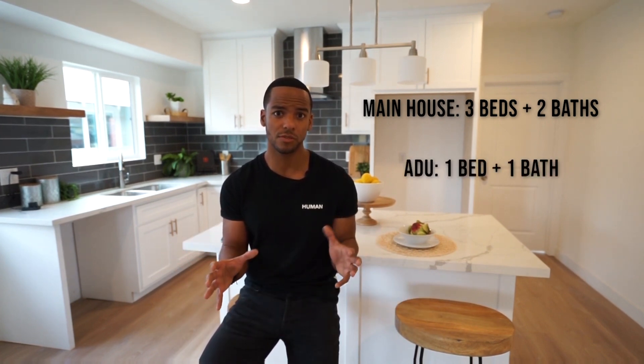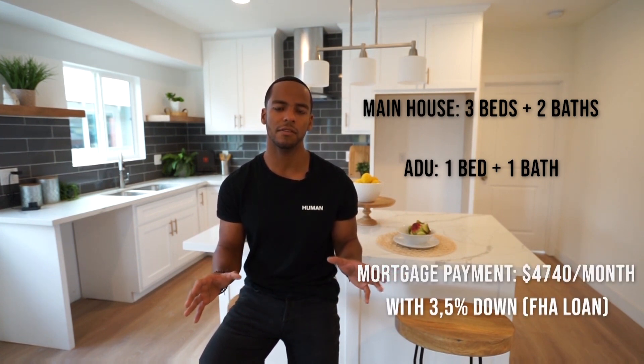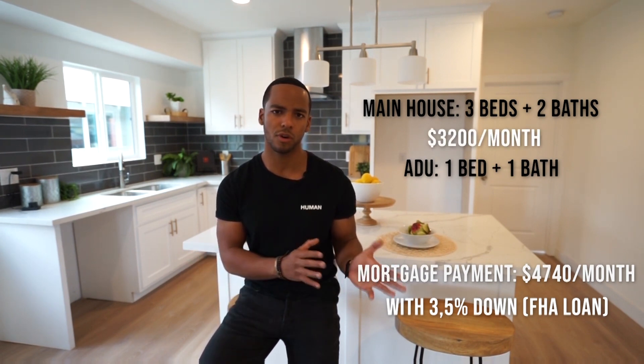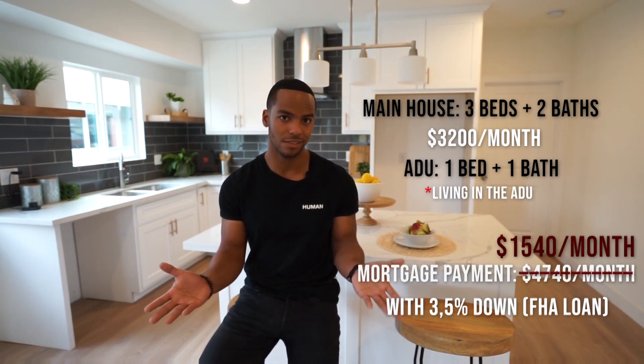Your total mortgage for this property will be $4,740 with only three and a half percent down if you go FHA. You can rent the main unit for $3,200 which will put your mortgage at $1,540 a month. That would be pretty good, right?